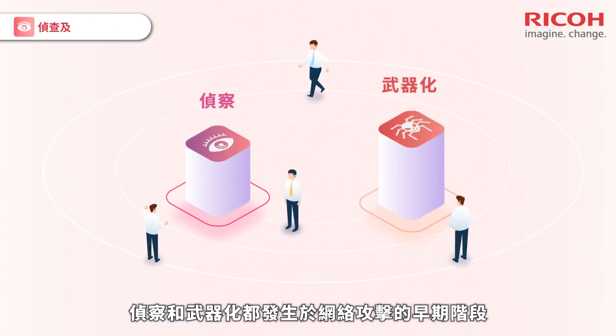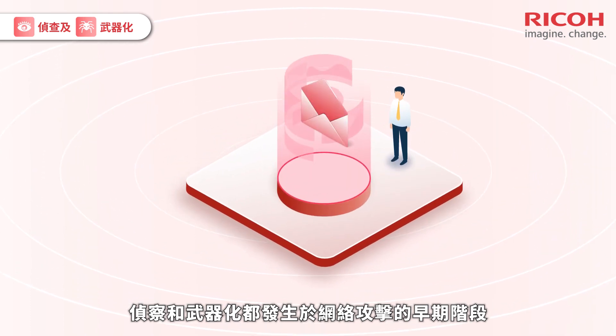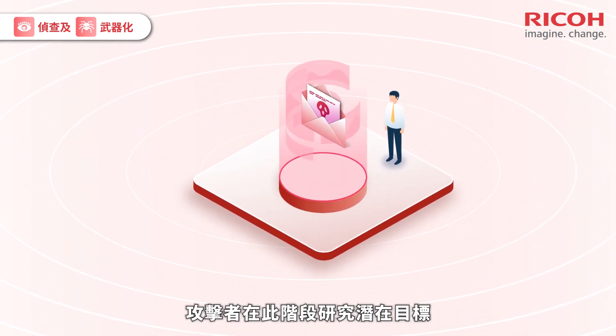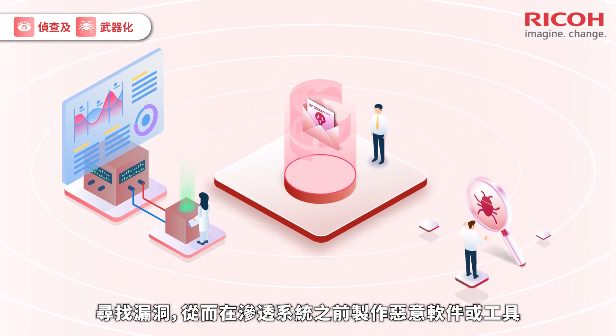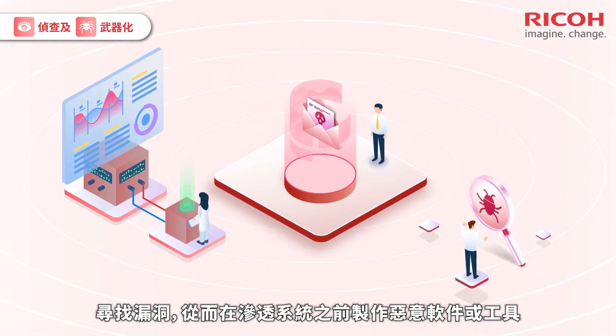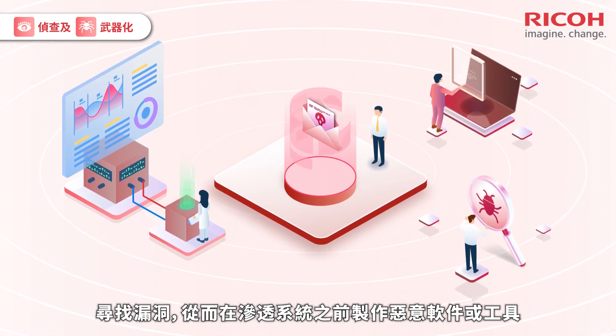Reconnaissance and weaponization both define the happenings found in the early stage of a cyber attack. This involves attackers researching for potential targets and finding points of vulnerability, hence orchestrating bespoke malware or tools before penetrating the system.